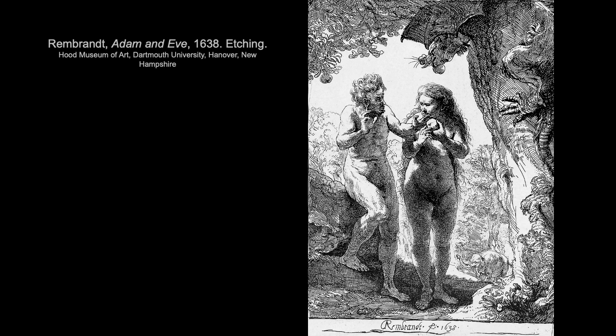The recessed areas on the etching are what create the positive image in the print. Here we have Rembrandt's Adam and Eve from 1638, illustrating the same moment Dürer depicted but with etching rather than engraving. You can sort of get a sense of how etching is a bit more fluid and free — in this composition you can see these spontaneous, almost sketchy lines.